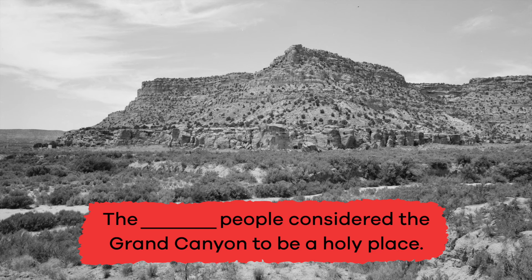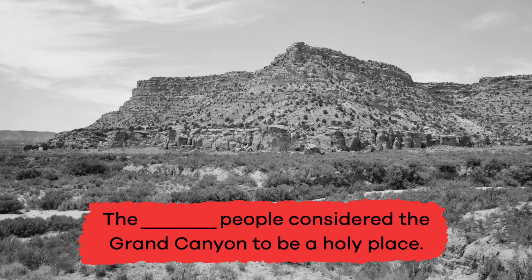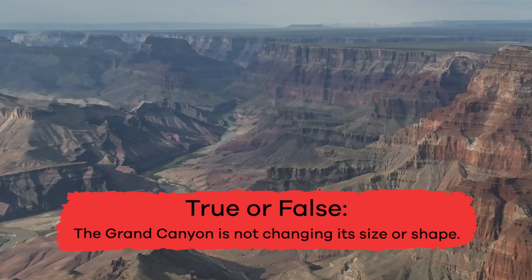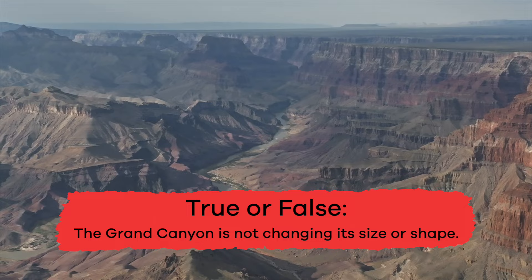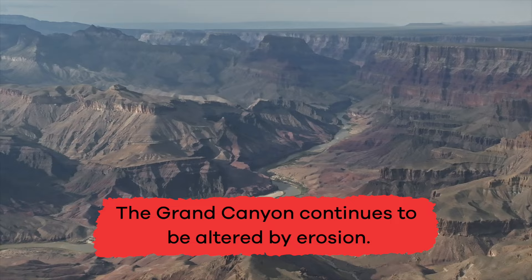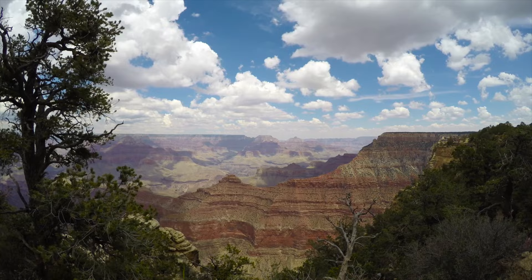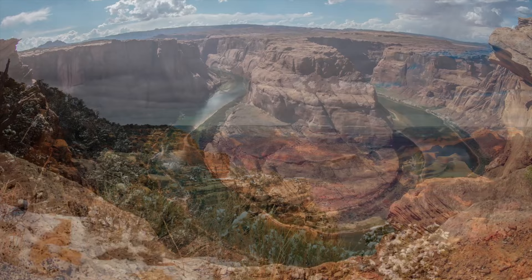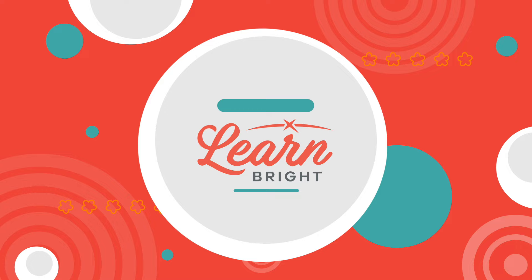We just finished a big expedition — let's take a break and see what we remember! Fill in the blank: the blank people considered the Grand Canyon to be a holy place. Pueblo! Which river helped form the Grand Canyon? The Colorado River! True or false: the Grand Canyon is not changing its size or shape. False — the Grand Canyon continues to be altered by erosion. Great job, expeditioners! The Grand Canyon is a special natural wonder that continues to change and evolve over time. Maybe one day you can visit this place and discover even more interesting facts about one of the largest canyons in the world.